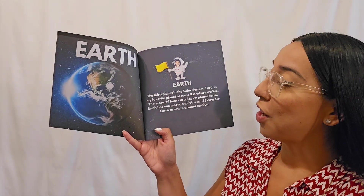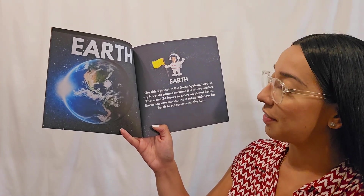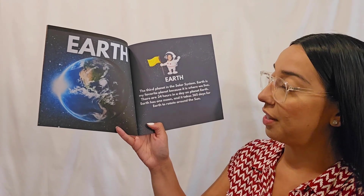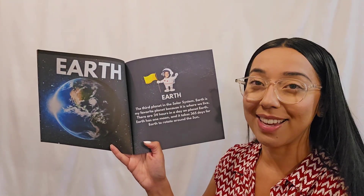Earth! The third planet in the solar system. Earth is my favorite planet because it is where we live. There are 24 hours in a day on planet Earth. Earth has one moon, and it takes 365 days for Earth to rotate around the sun.